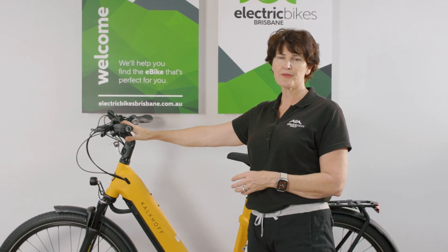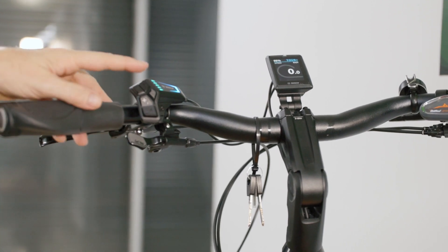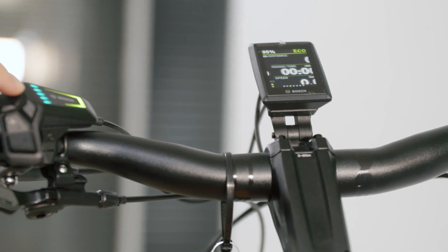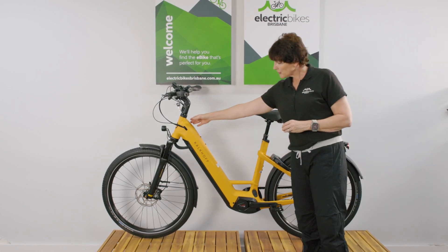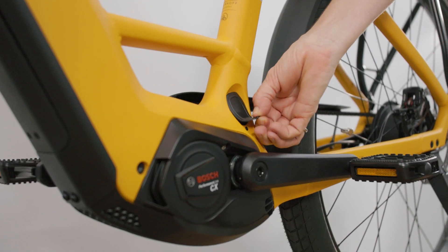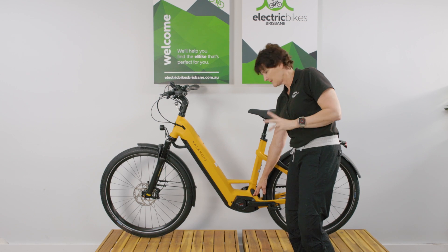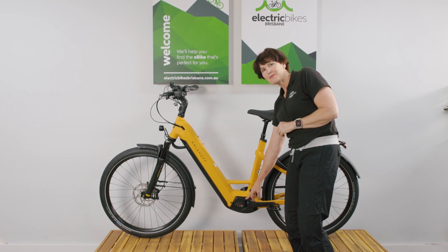Kalkhoff have specced this with the Kiox 300 display — a nice compact unit centred in your cockpit, very ergonomic, with lots of smarts. We've got the bonuses of Tour Plus and eMTB mode if you want to take advantage of that through the programming. You can see the battery is fully integrated into the frame here, and you can charge it on the bike through the charge port, or take the battery out to charge it if you prefer. There's no need to though if you've got a standard 240-volt socket nearby.